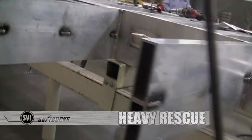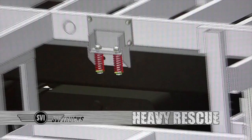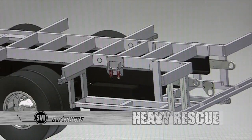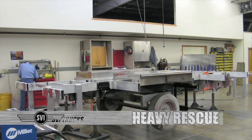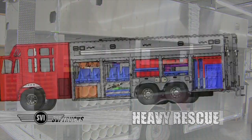SVI Heavy rescues are built on the largest and strongest subframe in the industry. We also use a screen mount that prolongs the life of your rescue body up to 20 plus years. We use the same material in the body and the subframe so there are never any corrosion problems because dissimilar metals were used.